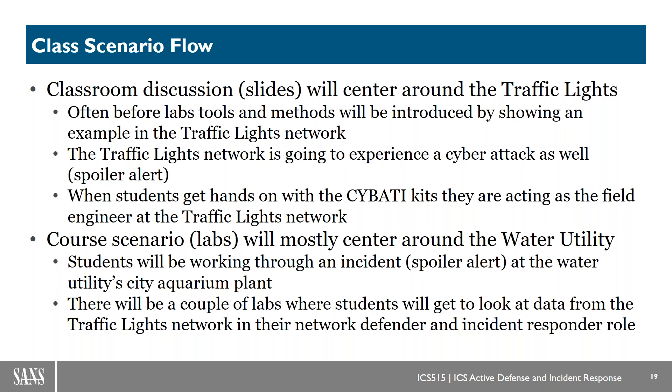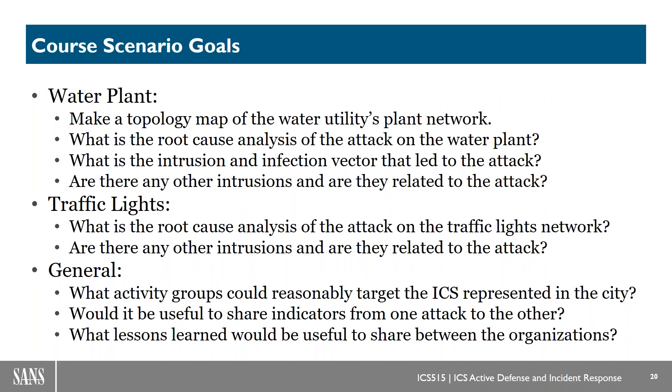The classroom discussion and slides will center around the traffic lights scenario experiencing its own unique attack, while the course labs will center around mostly the water utility and a unique attack or two there as well. There are questions and challenges throughout the course that you've got to answer. The course scenario goals across the four days include making a topology of the network, figuring out the root cause analysis of the attack, what the intrusion and infection vectors were, whether there are other related intrusions, and whether we can share lessons learned, indicators, or tradecraft with fellow utilities.